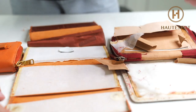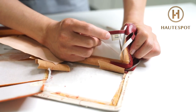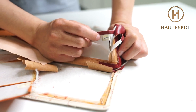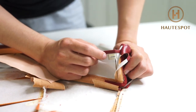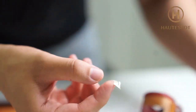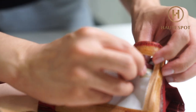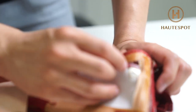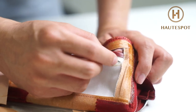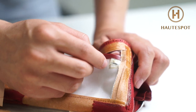This is the hologram sticker, and it's an important part when authenticating a Chanel piece. Nothing special visually, but when people try to produce a counterfeit Chanel, they cannot create a piece that shows the glitter or the neatness of this piece of paper.